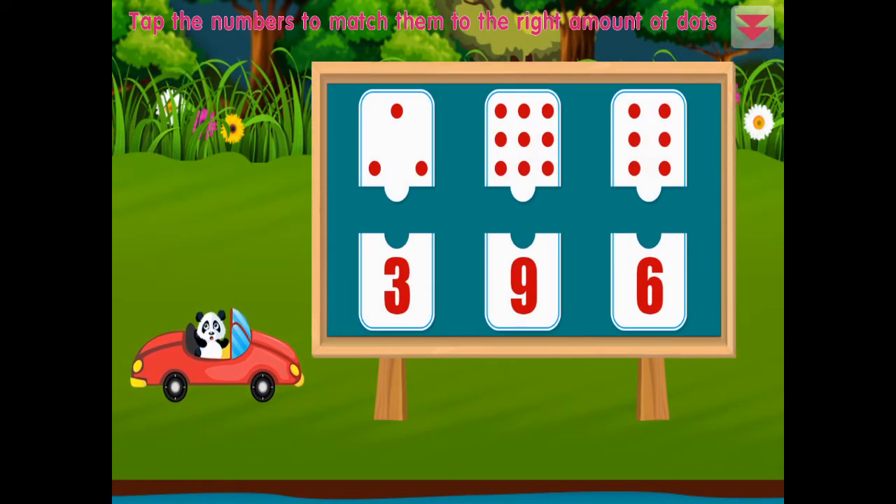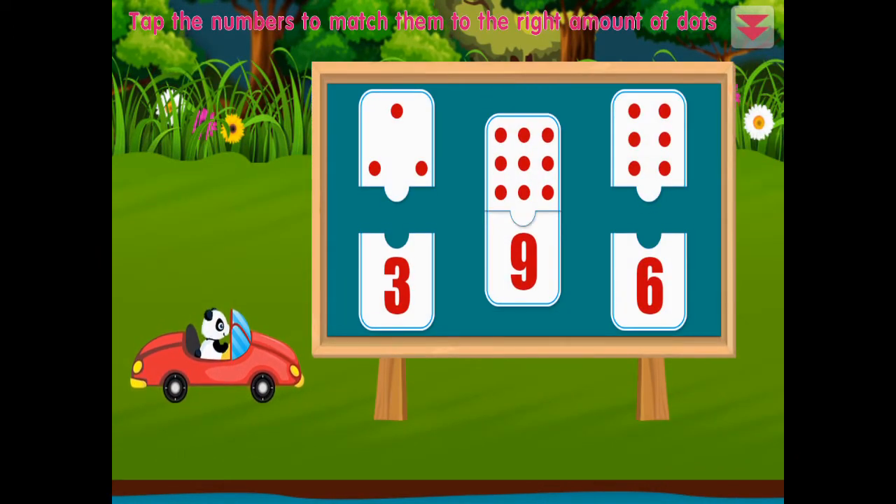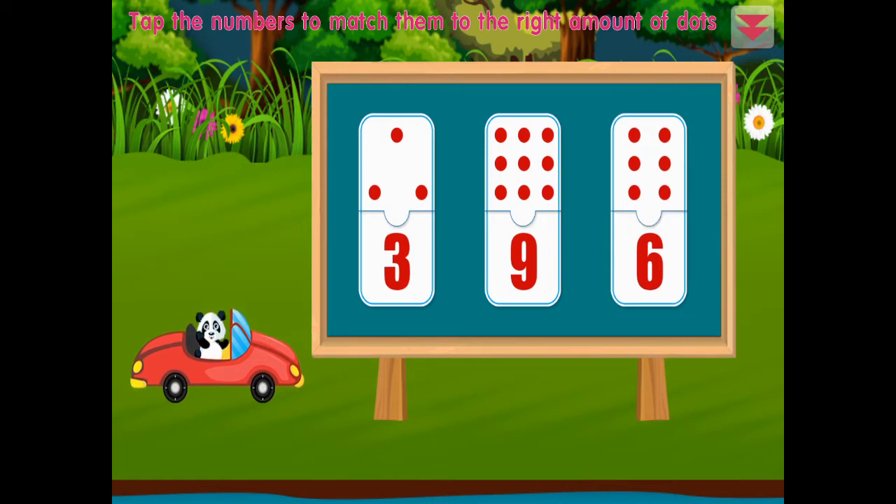Tap the numbers to match them to the right amount of dots: nine, three, six. Excellent!